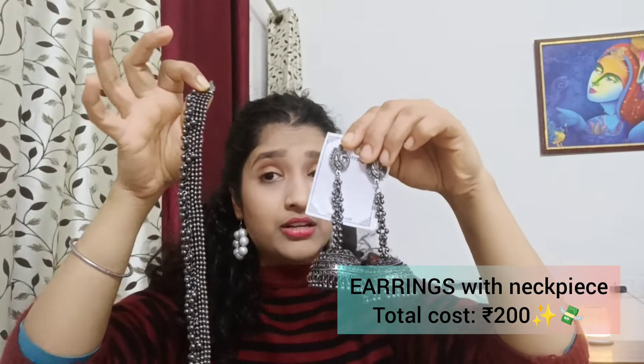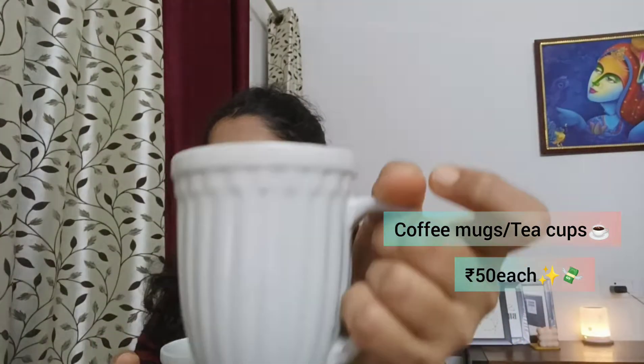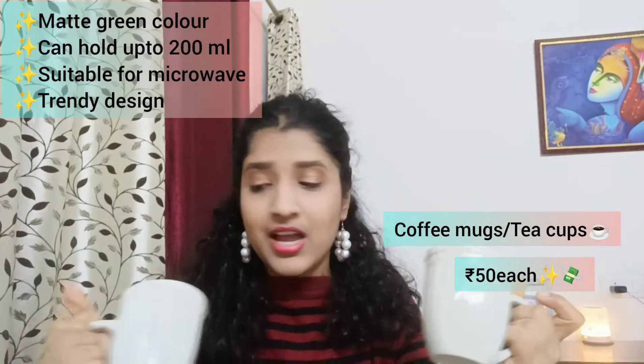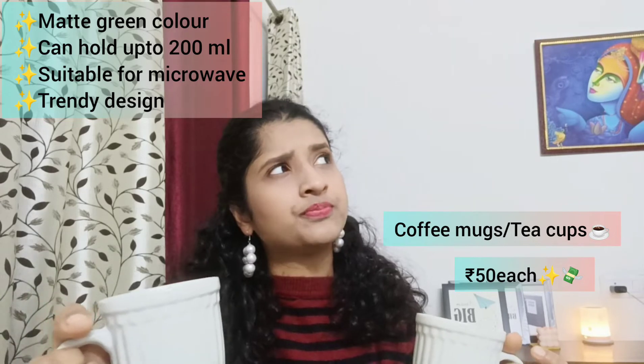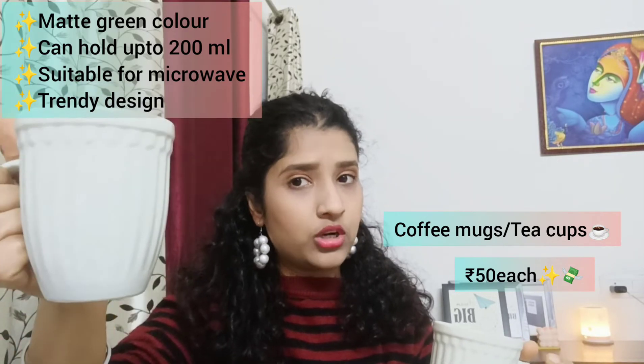After that I bought some coffee mugs. I really like these cups — they're in a matte green color, perfect for your everyday coffee or tea. They're just 50 rupees each and hold around 180 to 200 ml of liquid. They're microwave-proof as well.